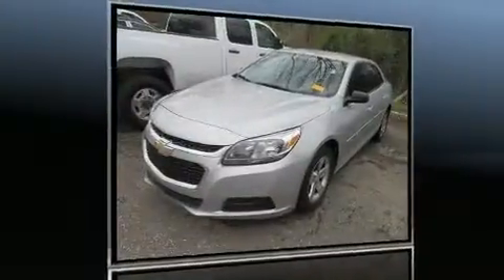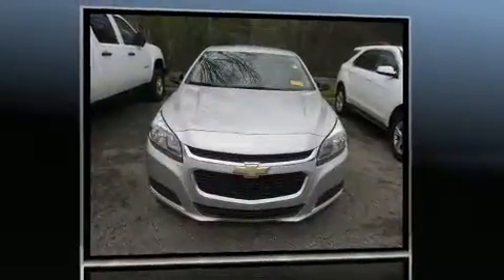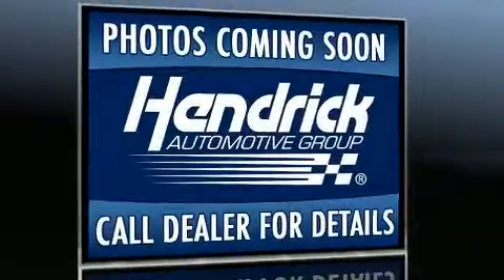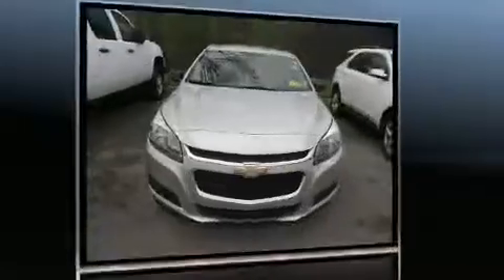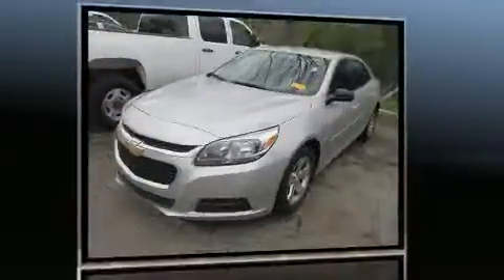Get excited about the 2016 Chevrolet Malibu Limited with less than 20,000 miles on the odometer. This four-door sedan prioritizes comfort, safety, and convenience. It features an automatic transmission, front-wheel drive, and a 2.5 liter four-cylinder engine.